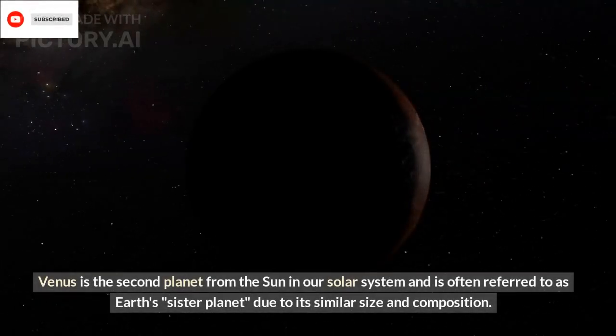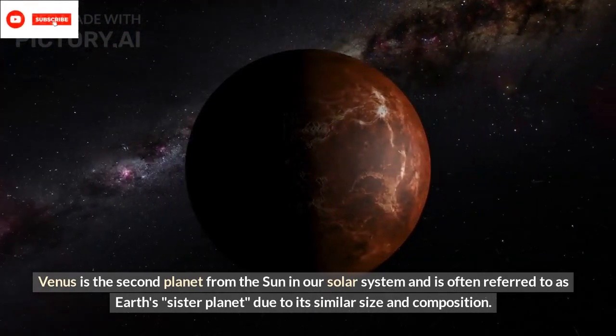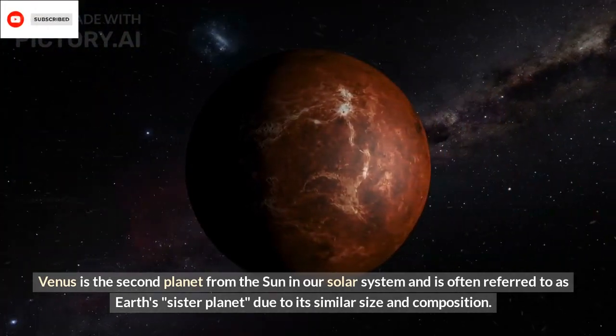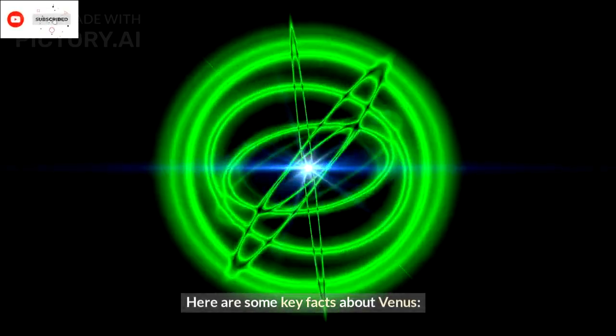Venus is the second planet from the Sun in our solar system and is often referred to as Earth's sister planet, due to its similar size and composition. However, despite these similarities, Venus is a very inhospitable world with some extreme conditions. Here are some key facts about Venus.